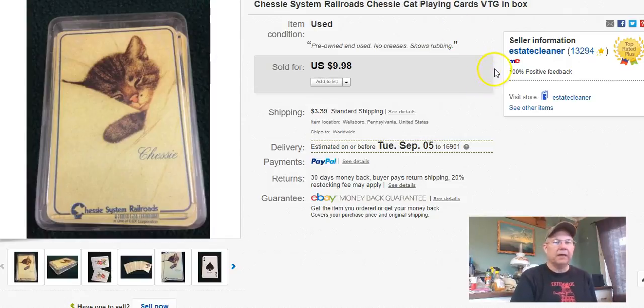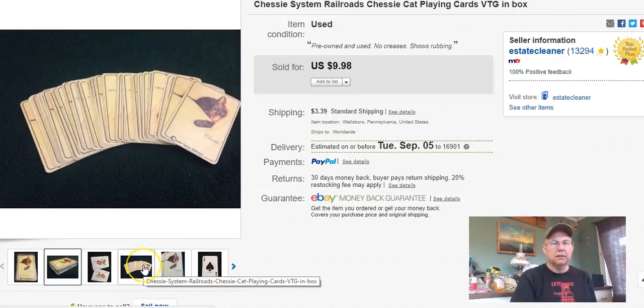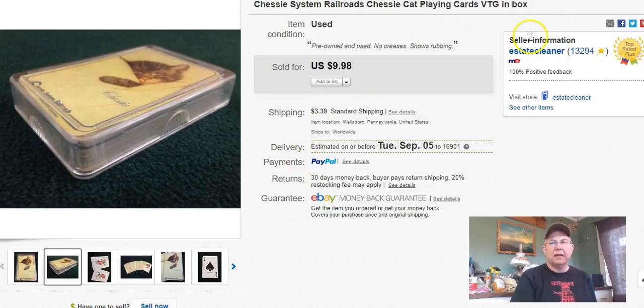I got these at the Niche in a bag sale, paid 55 cents. I listed them August 20th, sold August 21st. They're playing cards featuring a cute little kitty and Chessie System Railroads. So you have three different collector groups: railroad collectibles, cat collectibles, and playing cards. They didn't last very long — if I'd run them at auction I might have gotten more. I ended up getting $7.54 with a best offer accepted. Happy to see them go.